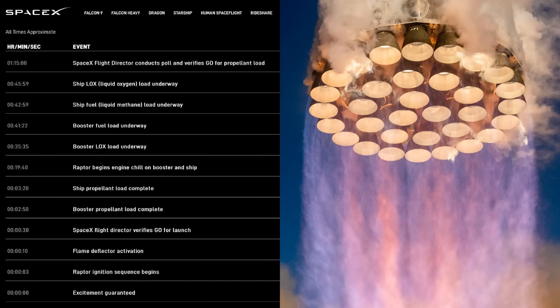Here are the timelines for the launch. This brings us down to T-0. The flight director conducts the poll at one hour 15 minutes to get the go for propellant loading. The ship then the booster will have fuel and LOX loaded in sequence. At 19 minutes 40 seconds, Raptor chill will commence. The ship and booster will be completely full with fuel. At about the three-minute point, 30 seconds is the go/no-go, and then we'll have the launch.